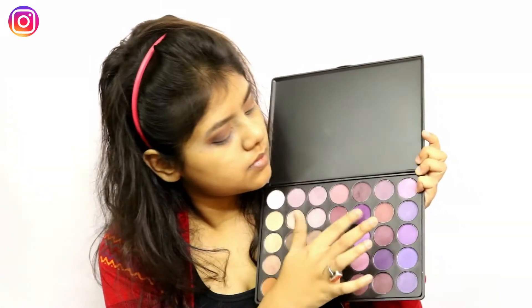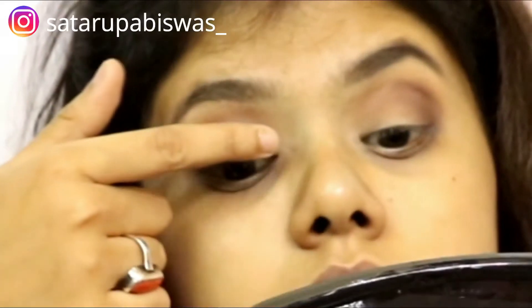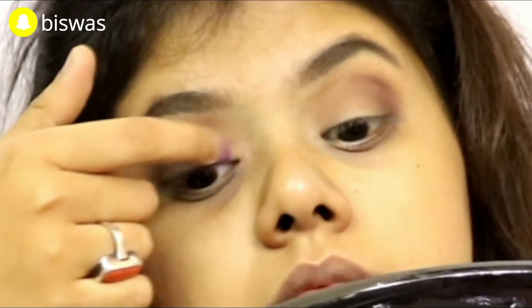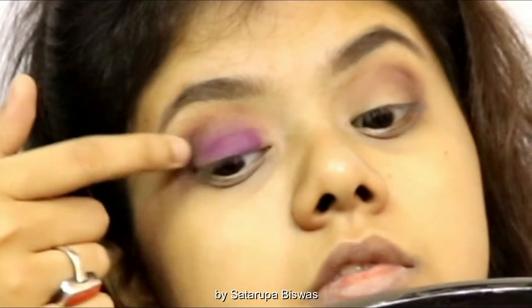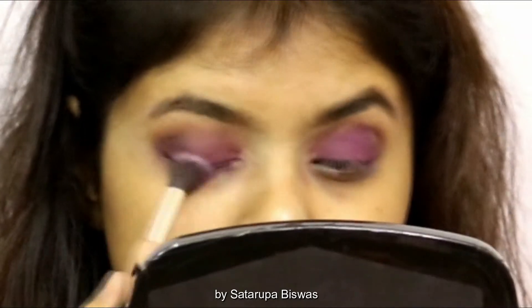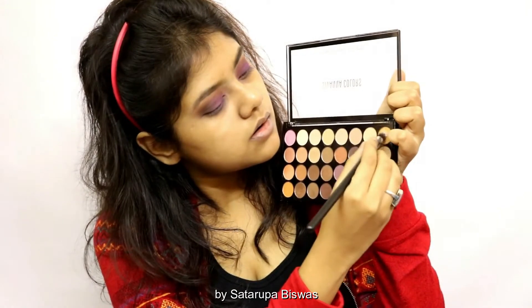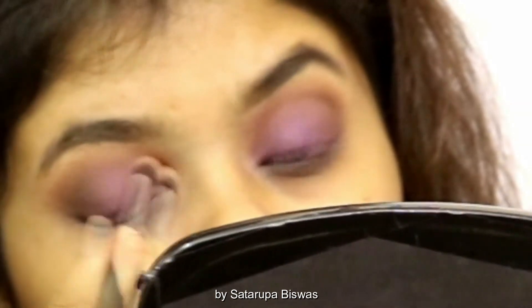Then I'm going to use this bright purple color on my fingertips and pack it on my inner corners first to densify and saturate the color more. Once I'm done, I'm going to take a fluffy blending brush and blend this purple on my eyelids with my transition color. Then using this golden color I'm going to apply it to the inner corner and arch of my brows to highlight my eye look.